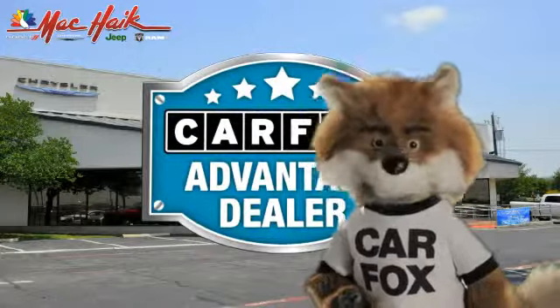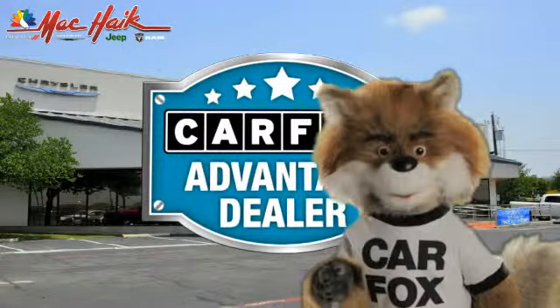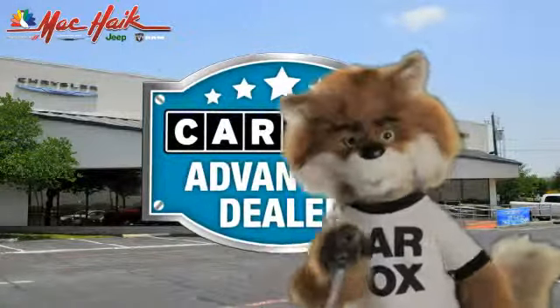Just say 'show me the Carfax' at Mack Hank Dodge Chrysler Jeep of Georgetown, a Carfax Advantage dealer.